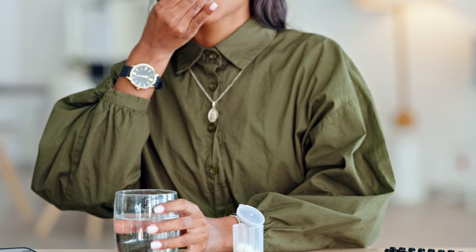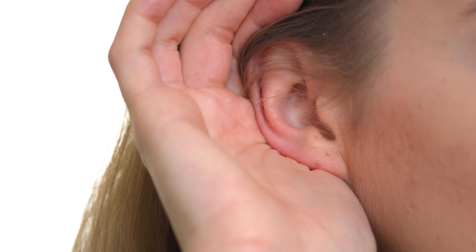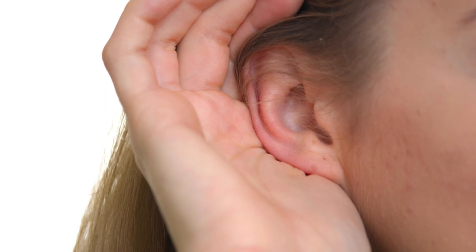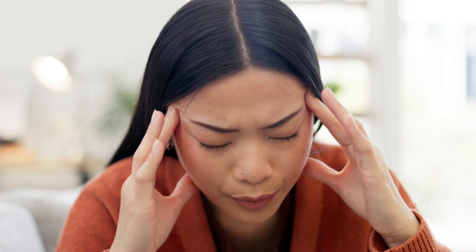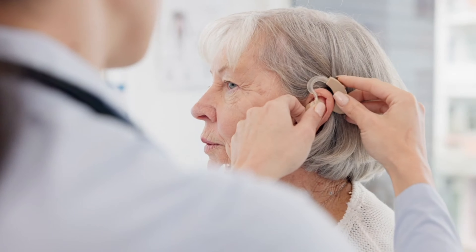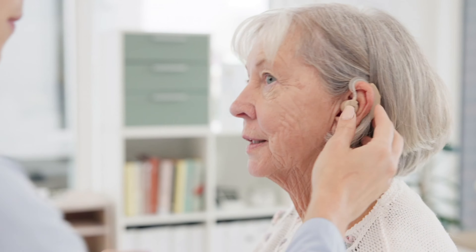The second benefit is that it helps with hearing loss and balance. Ototoxicity, or ear poisoning, can occur when exposed to certain drugs or chemicals such as cisplatin, which can damage the inner ear and the vestibular nerve. This nerve affects our balance and hearing by signal loss to the brain. These conditions can be temporary or permanent. However, evidence indicates that pine bark extract may help alleviate those symptoms due to its high presence of antioxidants.